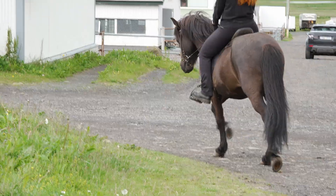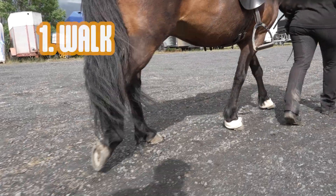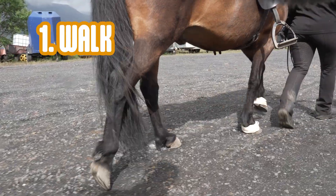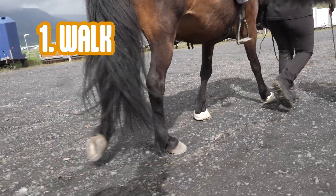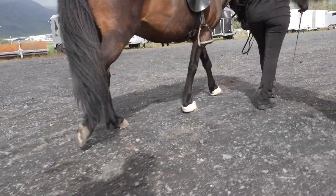Walk is four-beated and the horse, thinking about how it moves, is starting with the left hind leg, then the left front leg, right hind leg, right front leg, and it walks through it — and it's always two to three feet on the ground.